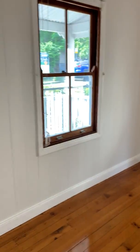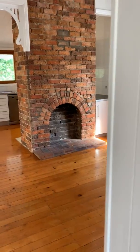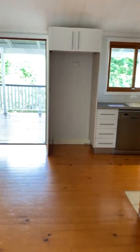Lovely original floors. One of the bedrooms. Another bedroom. Living room with a lovely brick fireplace. Third bedroom.